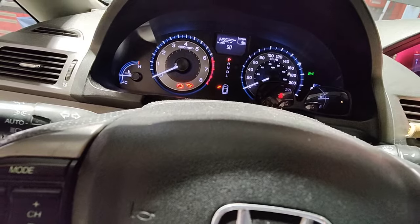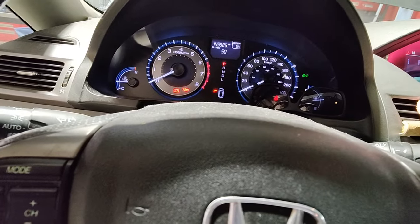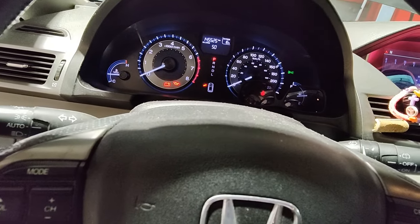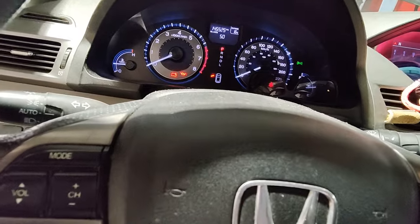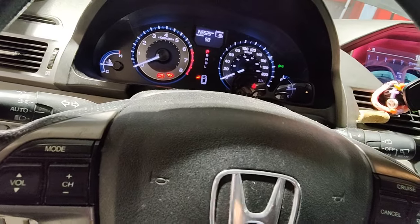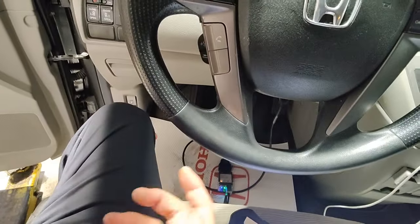This is good information in case you have an Odyssey — I think it's from 2005 to 2015 — and you're wondering why your sliding doors aren't working. Check your dash and see if you have an ABS light on, because that's preventing your sliding door from opening. Also, what will prevent the driver's side sliding door from opening is the gas door switch — when that switch goes bad, you're not able to open that sliding door either. It's all safety-related.